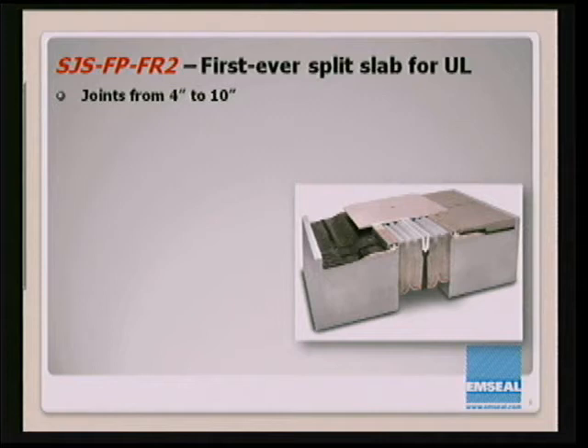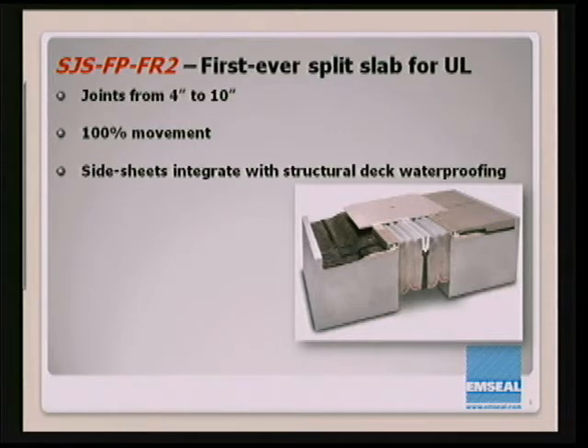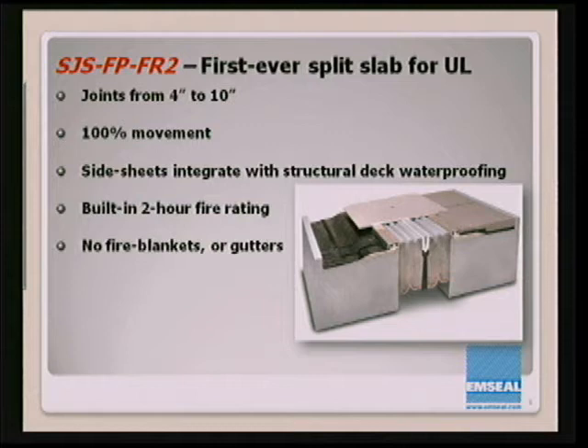The second product, SJS FPFR2, is the first ever split slab fire-rated listing issued by UL. It's for joints from four up to ten inches with 100% movement — to pass this, the joint had to be cycled from five to fifteen inches at both seismic rates and normal thermal cycling rates. As with all of our FP systems, they're designed to integrate with a static connection to the structural deck waterproofing, allowing pavers to come up to the system. The fire rating is built in, so you will never again have to go underneath the deck to install a fire blanket or a gutter. It's waterproof at the top surface, and the cover plate is non-invasively anchored to the spline that comes as part of the assembly.